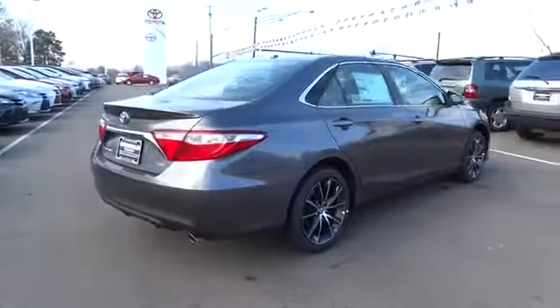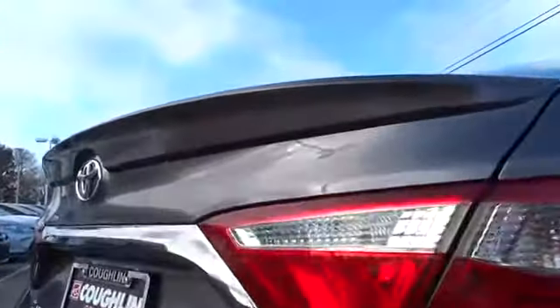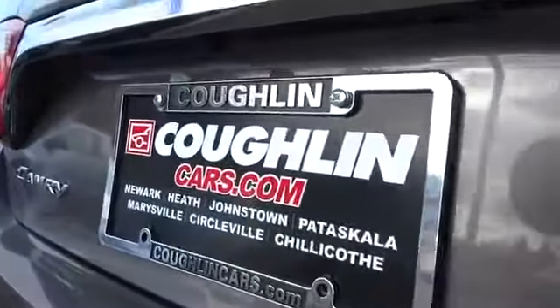Here are some of this vehicle's great options: navigation system, steering wheel audio controls, anti-lock braking system, power steering, driver airbag, adjustable steering wheel, air conditioning front, four-wheel disc brakes, keyless start.